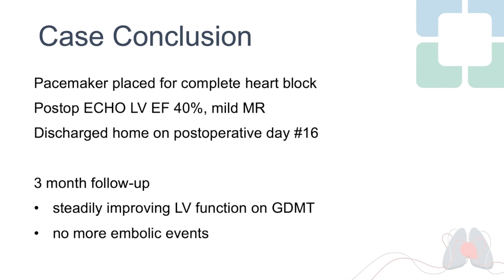The patient's post-operative course was notable for complete heart block requiring a pacemaker. She was discharged home 16 days following surgery. At most recent follow-up, her heart failure symptoms are much improved with ongoing titration of guideline-directed medical therapy. Follow-up imaging showed an intact repair with reduction in LV dimension, and she has not experienced any further embolic events.